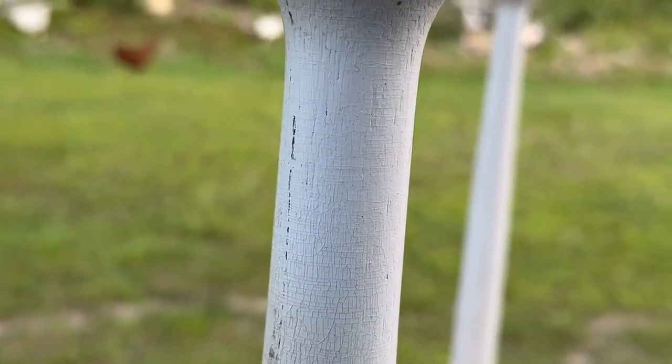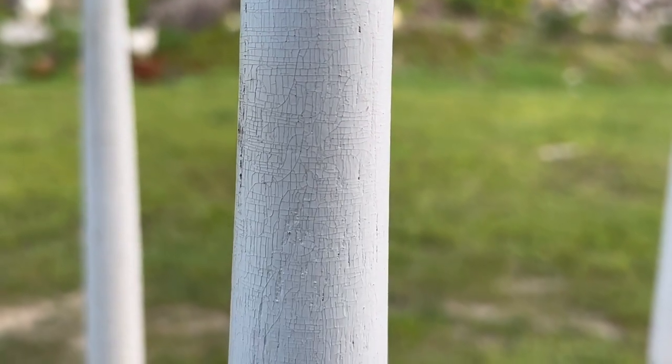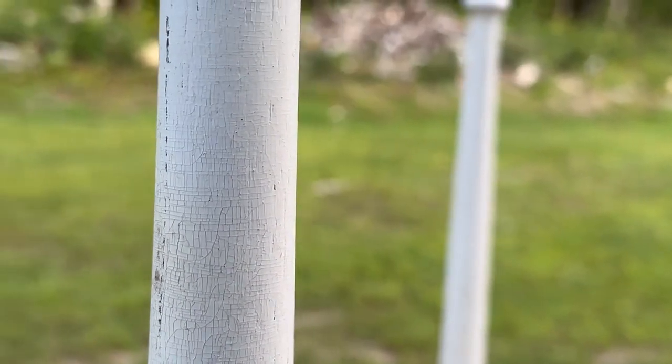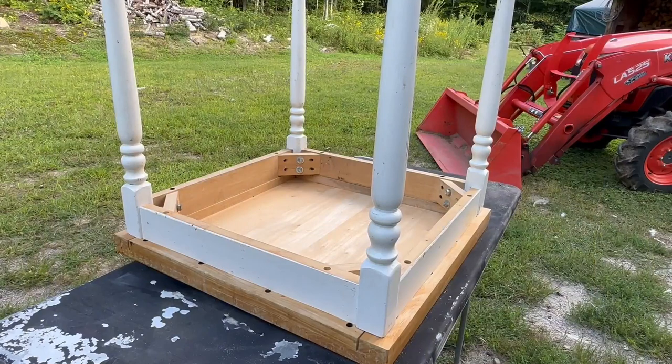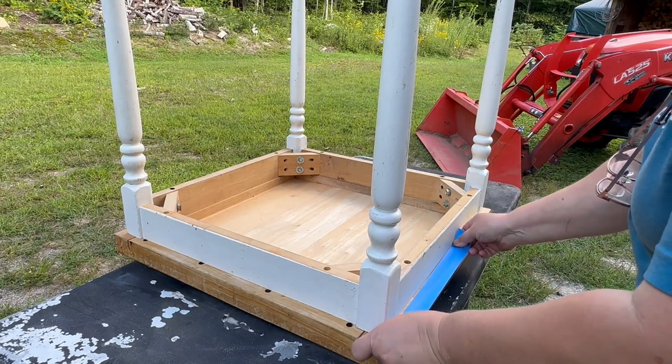I'm going to try to get this to focus in — look at all that crackle crazing, I don't know what they call it, but that's the old paint. I love that it looks so cool.